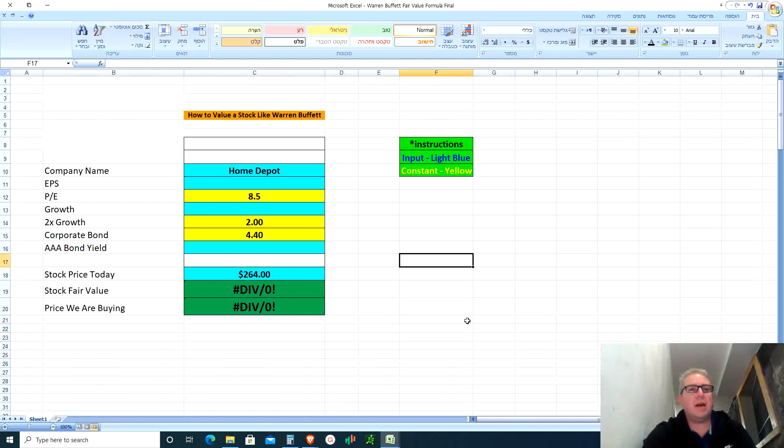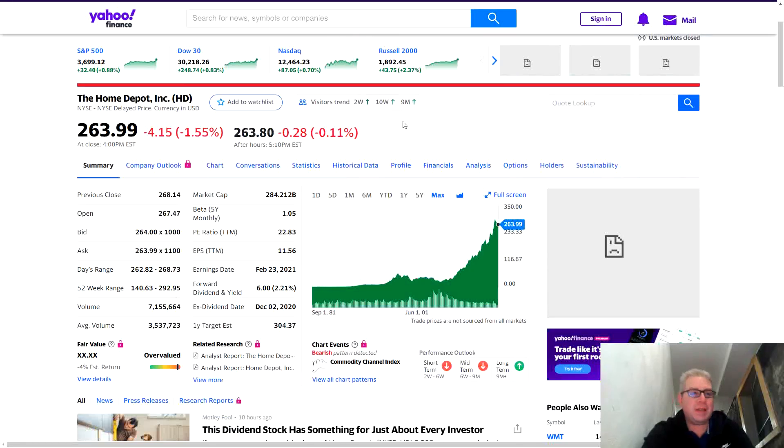In this Excel — 'How to Value a Stock Like Warren Buffett' — we've got the company name Home Depot. We need to find two things right off the bat: EPS (earnings per share) and the growth rate for the next five years for Home Depot, both from Yahoo Finance. Home Depot is currently priced at $264. Looking at the all-time graph from 1982, it went from about nine cents all the way up to $264 today, with $280 something being the all-time high.